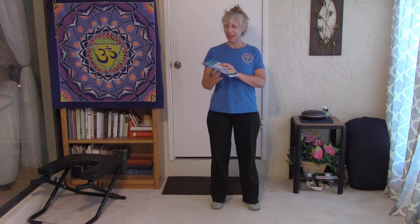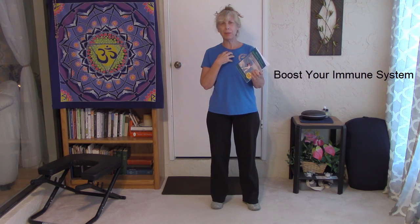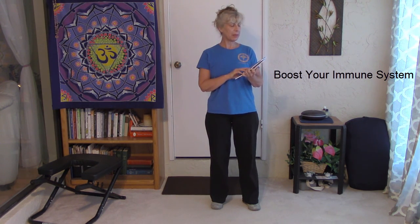Hi everyone, Cindy here. And before I get started today, I'm really excited to announce that I've gotten my book now in paperback. You can get your copy either personally from me, or it's also available on Amazon. "Boost Your Immune System: Seven Steps to Start Today to Regain Your Health and Prevent Disease."